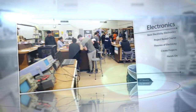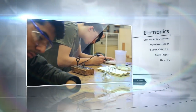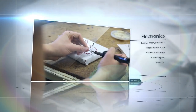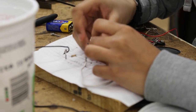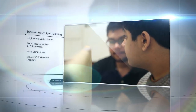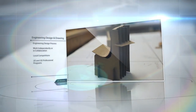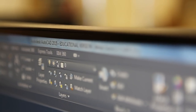Electronics. This course covers basic electricity and electronics. It is a project-based course that will teach you theories of electricity and allow you to create electronic projects using your own hands. Engineering Design and Drawing. In Engineering Design 1, you will learn about the engineering design process, which is used for all types of engineering careers. Learn how to use programs and equipment in 2D and 3D.